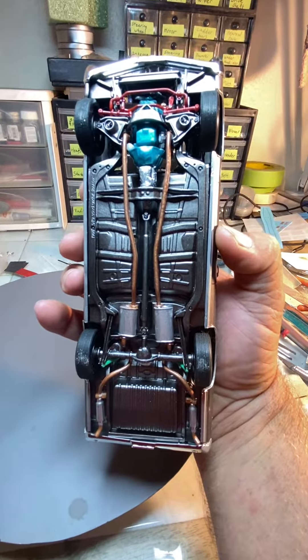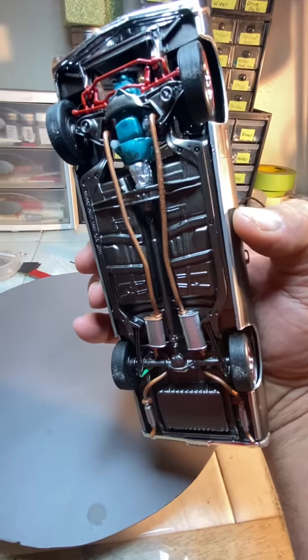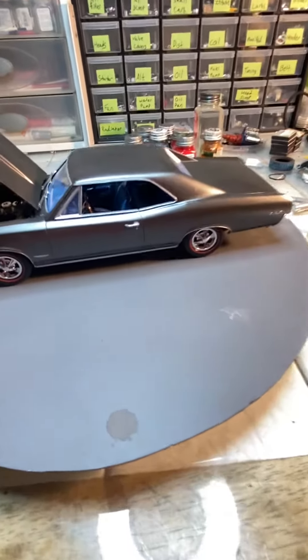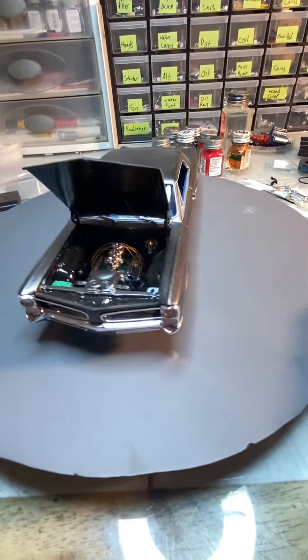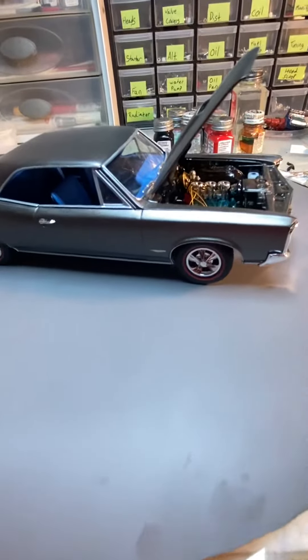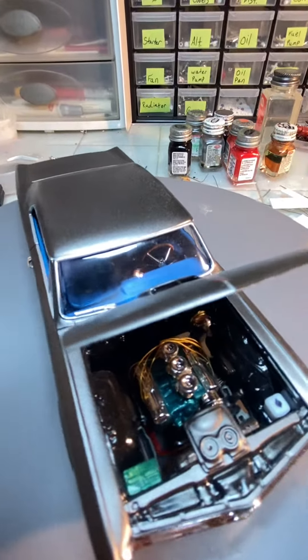Just built a nice clean box stock car, turned out pretty clean. Colors blended together pretty good, being that neither one of us knew what color we were doing anything. Been finished up a few days, just figured I'd post it.